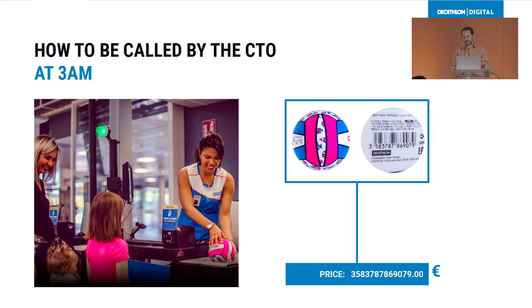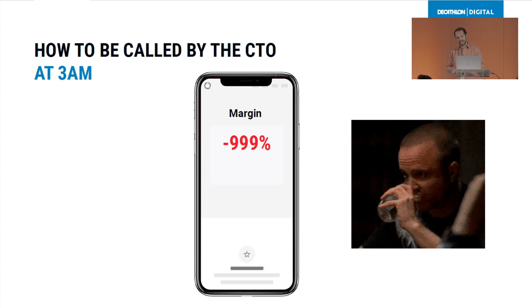I can give you an example. Last year, a cashier was doing a return. He scanned the barcode, but it was not working because it was unreadable. So he decided to capture the barcode number in the price field. What happened was that we loaded the wrong information into our system and we killed all the company margin. So the CTO called us at 3am to fix the problem.